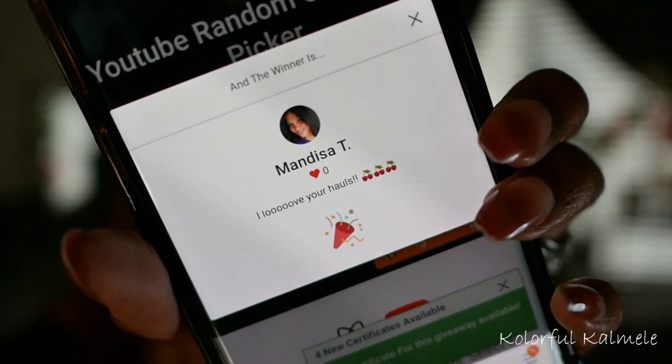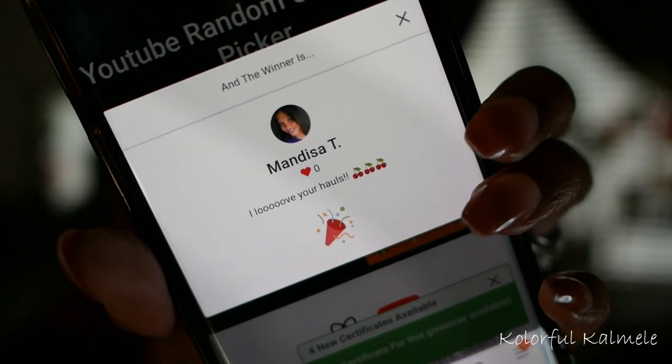Winner number two is Mandisa T! Her comment says 'I love your hauls.' Congratulations Mandisa T — you have won the Nubian Glow set! Hopefully you don't already have it.